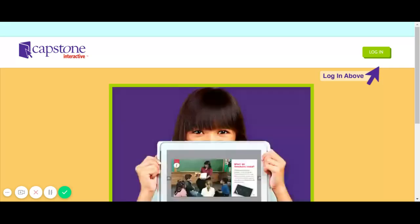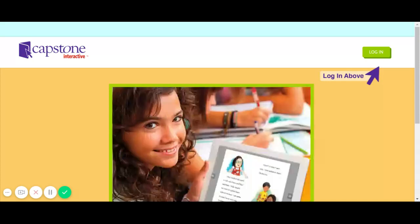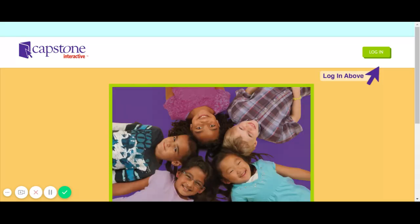Capstone Interactive provides digital ebooks with easy navigation tools, enhanced with read-to-me audio that supports readers. With both fiction and nonfiction books, it's a great resource to expand your at-home library. Let's start exploring.